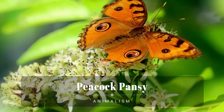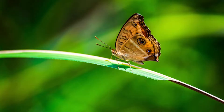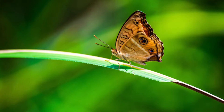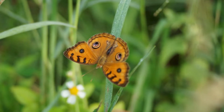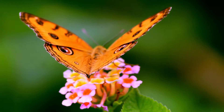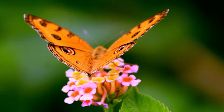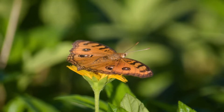The peacock pansy is a species of Nymphalidae butterfly found in Cambodia and South Asia. It exists in two distinct adult forms, which differ chiefly in the patterns on the underside of the wings. The dry season form has few markings, while the wet season form has additional eye spots and lines. It is listed as least concern on the IUCN red list.